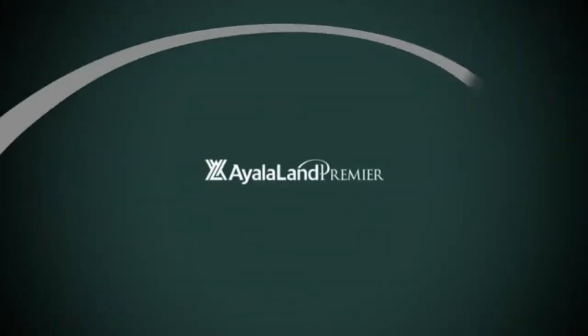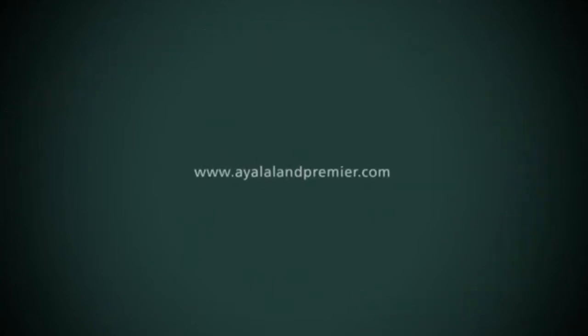Greetings, my name is Raymond Lim, Property Specialist of Ayala Land Premier. Today, I will be taking you on a virtual tour of our Arbor Lanes 3-bedroom showroom located at Greenbelt 5. But before that, here's a general overview of the project and location.